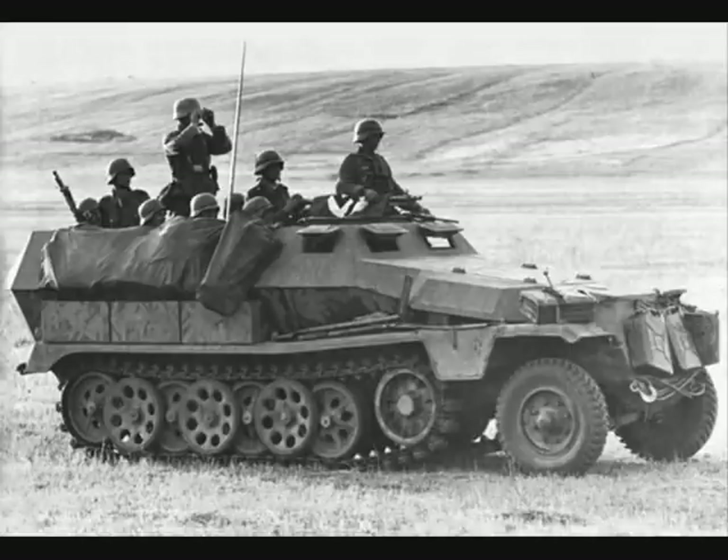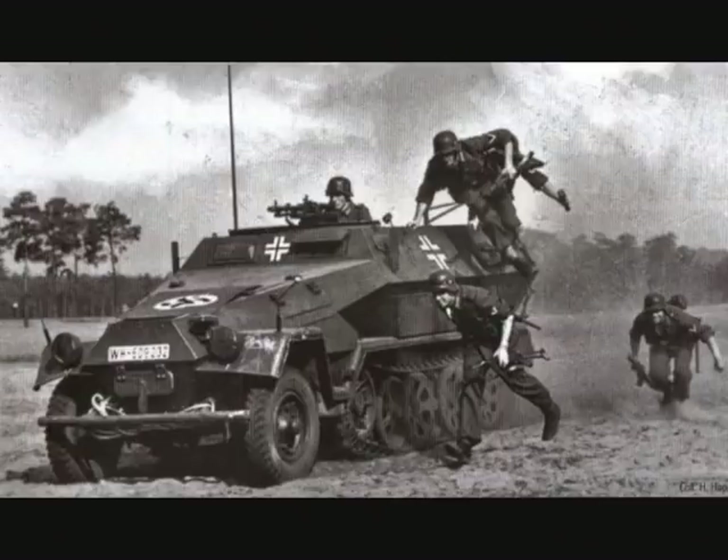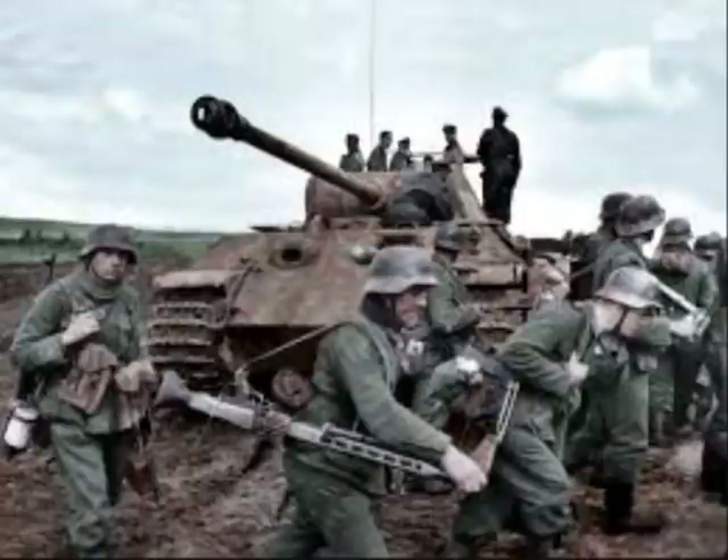The normal dismounting procedure was via the rear of the vehicle. However, in emergencies, the squad might well jump over the side as well as out of the back — this was often performed on the move at slow speeds. Once dismounted, the Panzergrenadiers fought as normal infantry. Improvements in Soviet anti-tank defenses as the war advanced meant that the Panzergrenadiers often had to precede the tanks, or a mixed force of tanks and soldiers might move forward to clear enemy defenses.